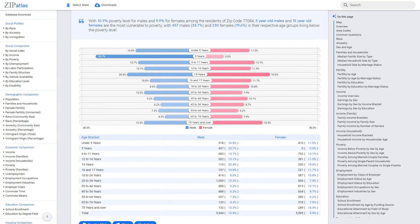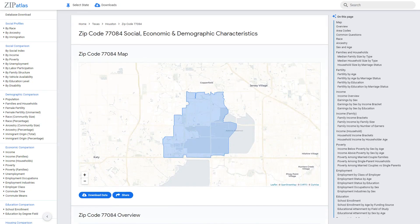In conclusion, zip code 77084 in Texas provides an interesting insight into the social, demographic, and economic characteristics of this area. There is much more data to explore on Zip Atlas for this and other zip codes, cities, and states in the U.S. — visit now to discover more.